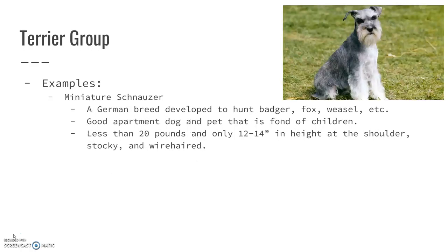The miniature schnauzer is a German breed — you can kind of tell, 'schnauzer' sounds German. They were developed to hunt badgers, foxes, weasels, and animals like that. They actually now make very good apartment dogs and are pets that are very fond of children. They look like they would be kind of grumpy, but they're actually not. They are less than 20 pounds and only about 12 to 14 inches in height at the shoulder. They're very stocky and wire-haired.